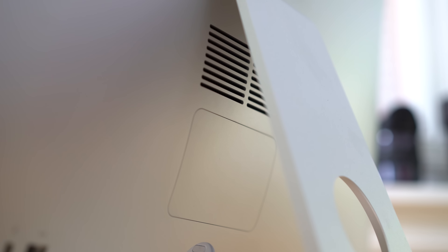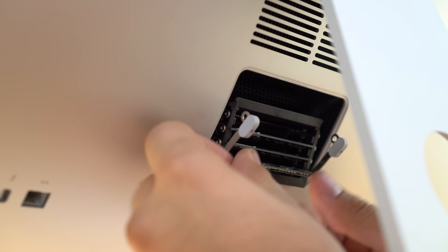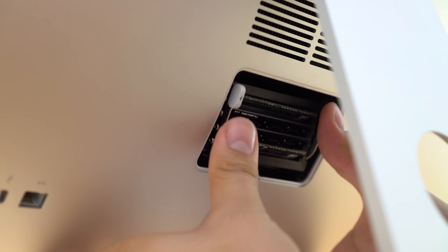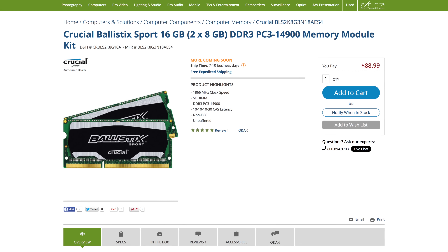Many people think you have to get the RAM from Apple or else you'll void your warranty or it's hard to install — none of that is true. You take off the little cover in the back, pull over some tabs, pop out the RAM, and put the new one right in. It takes about two minutes. Apple charges $600 to go from 8GB to 32GB, but you can get 32GB of RAM for under $200 and install it yourself, and it won't void your warranty. I'll have a link in the video description for the RAM I suggest.